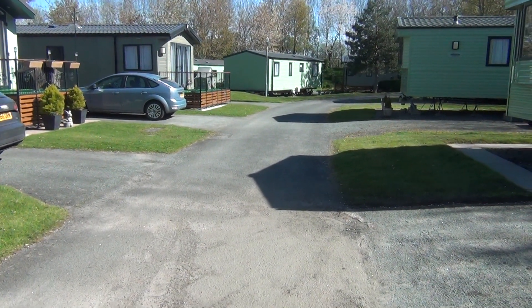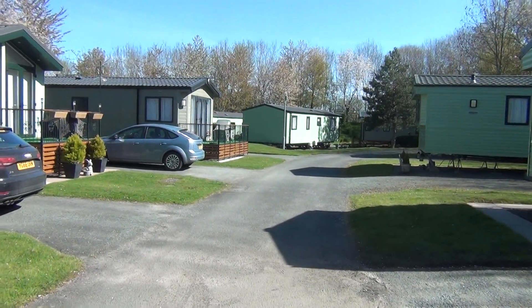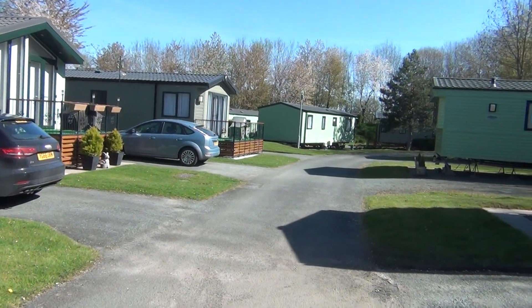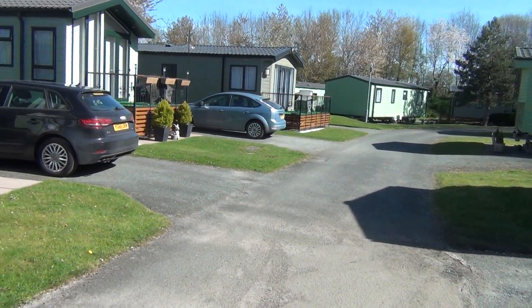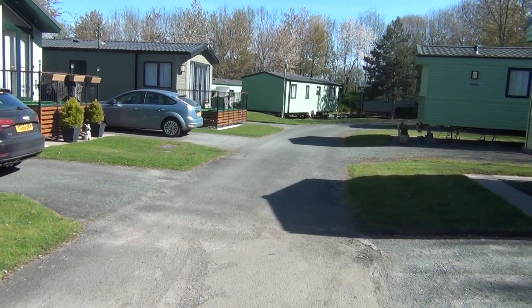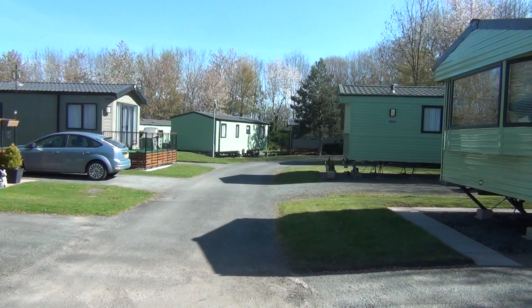Hello once again. It's a beautiful, beautiful morning up here at Oxon Touring and Holiday Home Park here on the outskirts of Shrewsbury. It's a lovely and quiet area. You can't hear anything of Shrewsbury but it's just down the road — a much sought after place to come and look at.